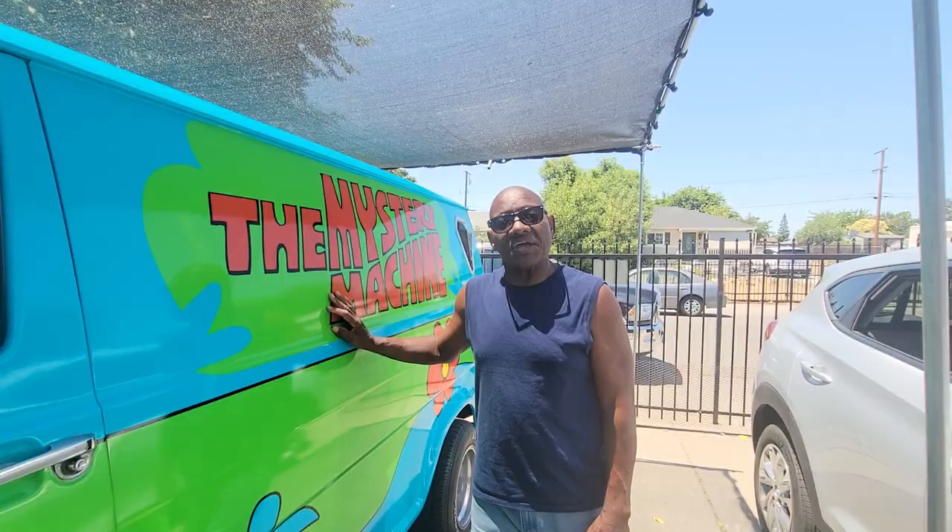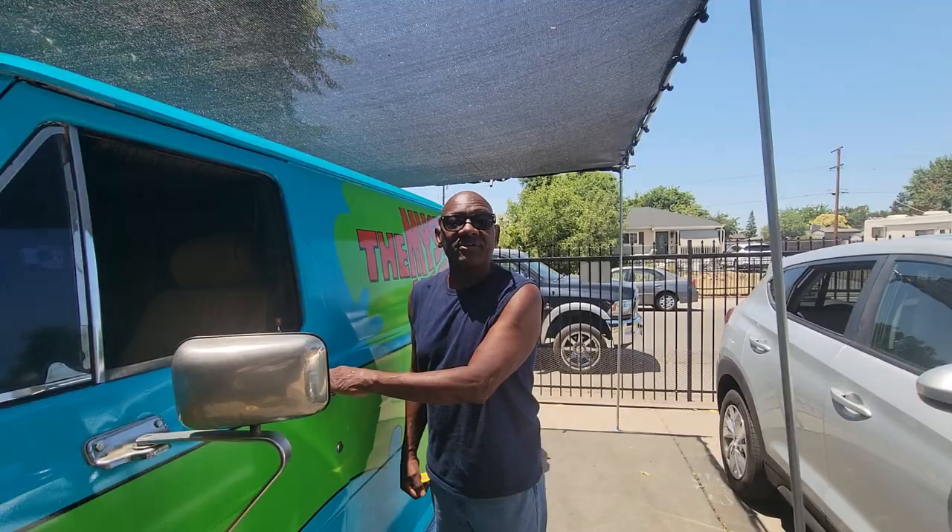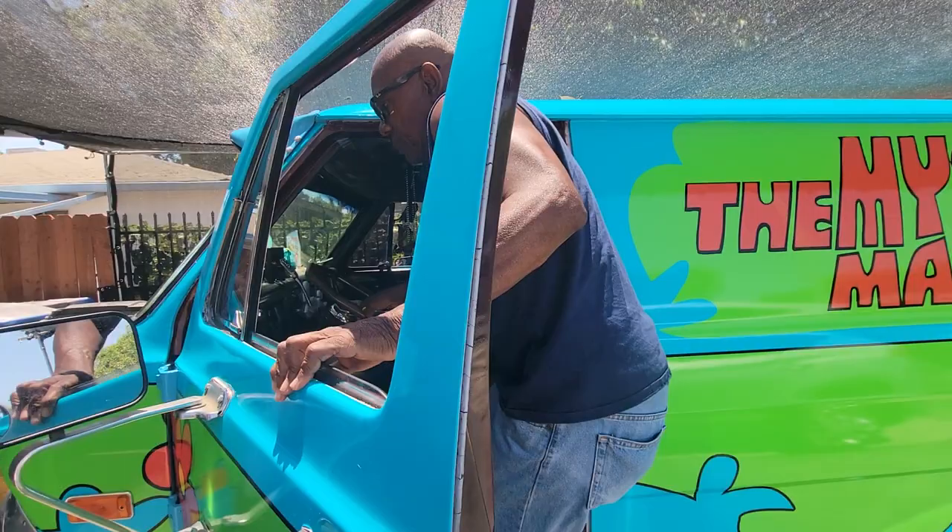I bought a unit from this company called E-Power Steering, which is located in Ramona, California. And Ken and the good folks down there told me something that corrected my problem, and I want to share it with you.